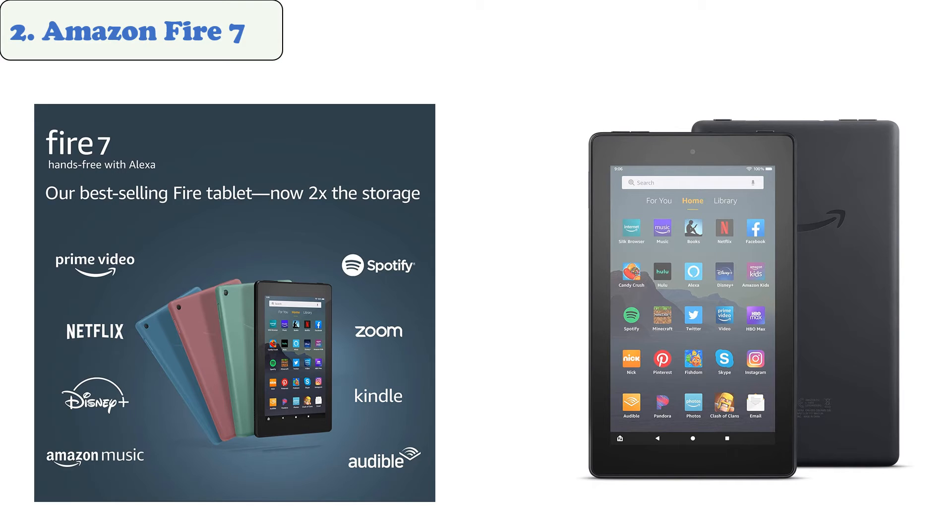At number two, Amazon Fire 7. If you're looking for a budget-friendly gaming tablet, the Amazon Fire 7 is a perfect choice. It's the best gaming device for anyone on a budget and comes with a lot of great features. It features a sleek design and a powerful quad-core CPU, making it ideal for both gaming and everyday use. Despite its awkward operating system, the Fire 7 is still a great budget gaming device and is less expensive than the average video game.